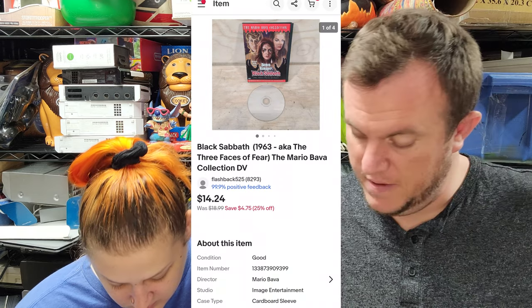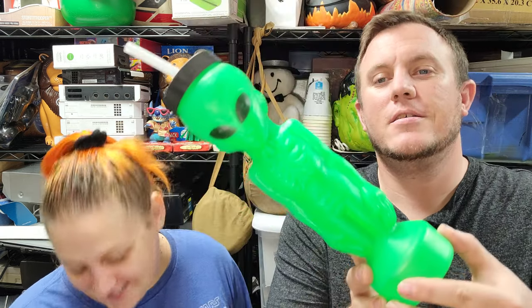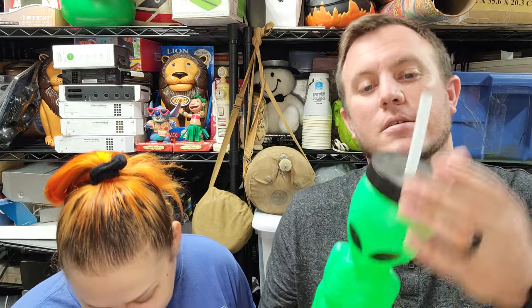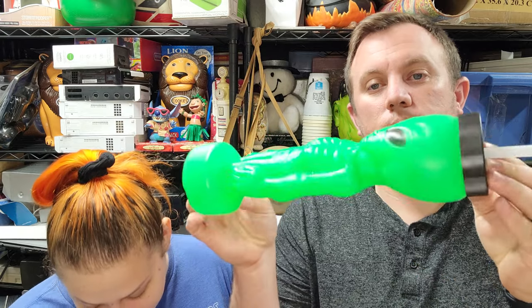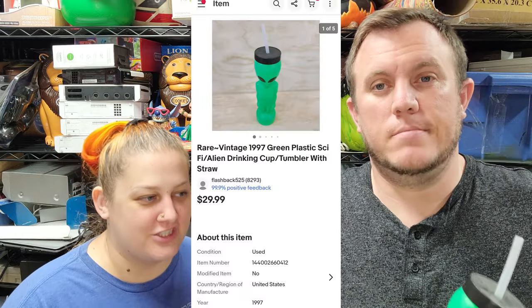From the horror DVD buy, we've got 'Black Sabbath' sold for $14 and some change — Halloween is still in full swing. And probably the coolest item: a rare vintage 1997 green plastic alien drinking cup with straw, sold for almost $28 shipped. Got it for about a dollar — too cool to pass up.